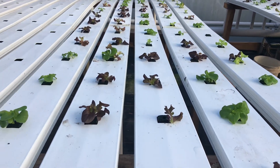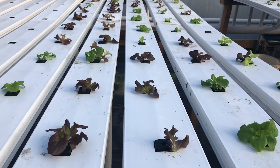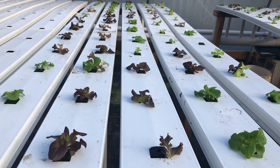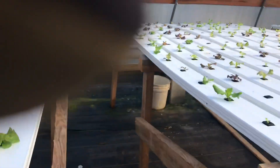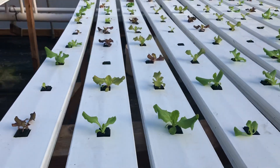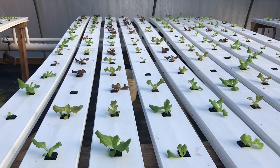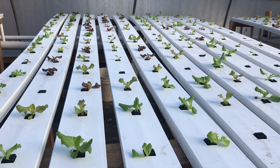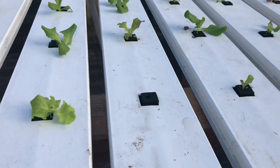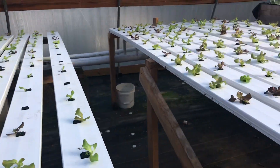Right now, as you can see, this is mainly Salanova, I believe — it's a red butter and a green butter, and there may be some summer crisp in there. These are doing well too. They were all planted at the same time, so we've got about 400 heads of lettuce here right now. There are a few spots where they didn't make it, but it's not a big deal — I'm not too concerned about that.